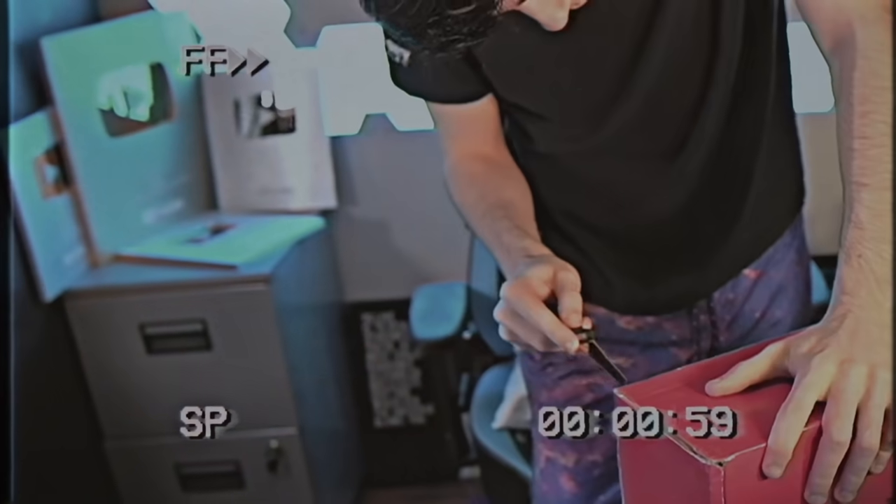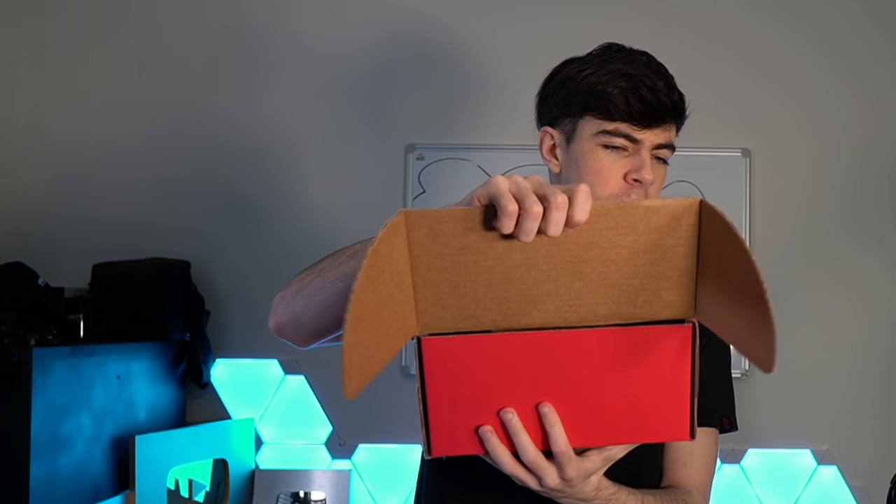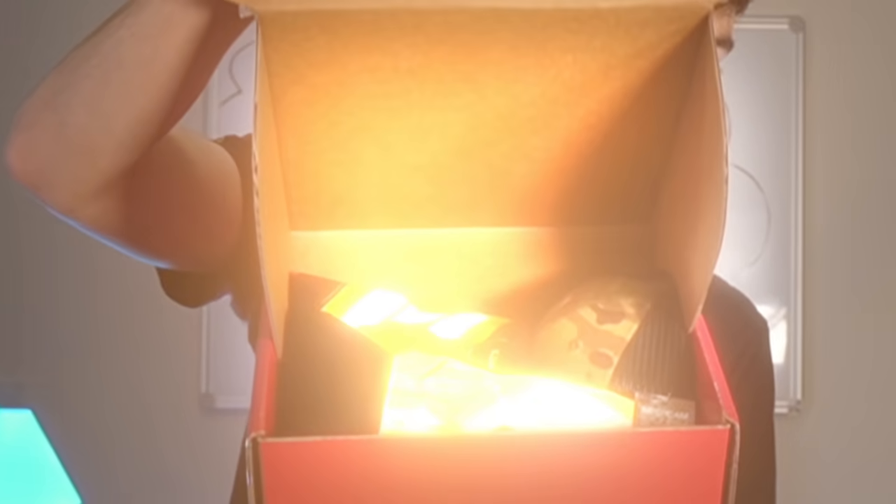A few moments later... I couldn't find the scissors, so I just got a knife. All right, so I finally opened it. Kind of. Ready? Three, two, one. All right, let's see what's inside.